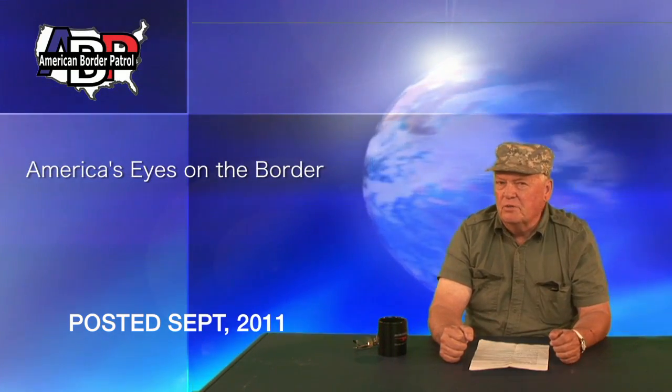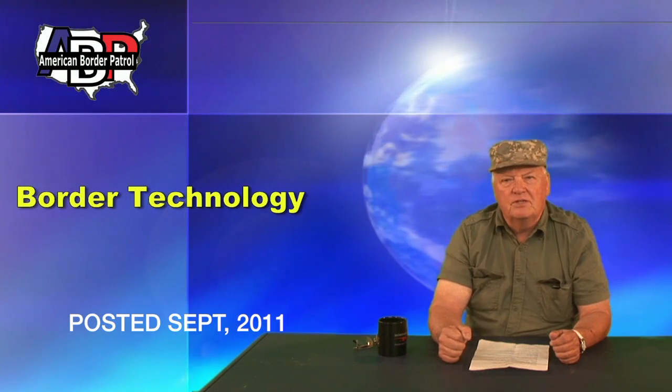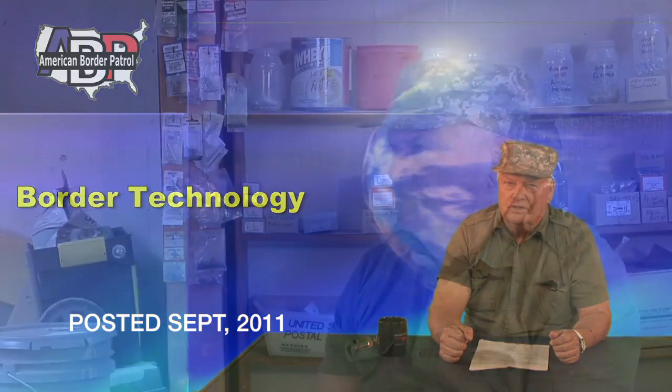This is Glen Spencer of American Border Patrol, bringing you another weekly podcast. This week we're going to be talking about border technology.